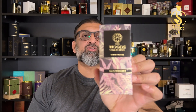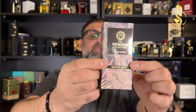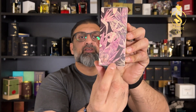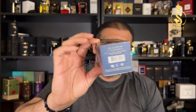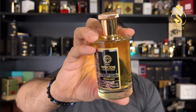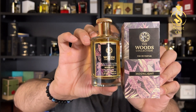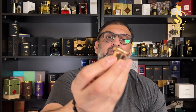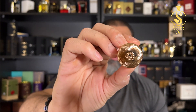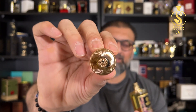Now let's look at the Woods Collection Moonlight. You get it in a small box with a floral pattern and the brand logo. Inside is a beautiful barrel-shaped bottle — simple, nothing too elaborate. The sticker shows the name and branding, and the cap is made of heavy metal with a beautiful engraved design on the sides.